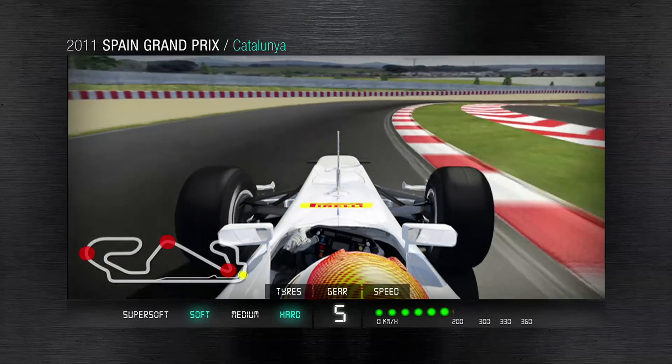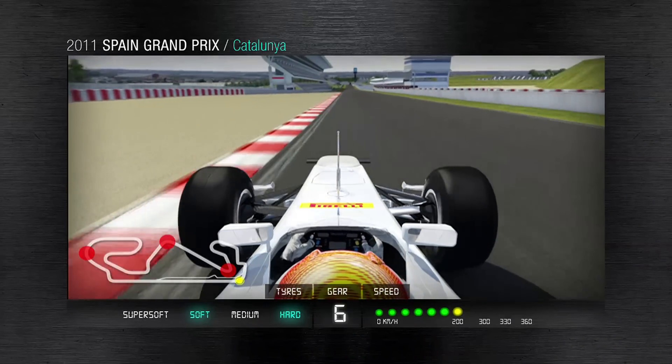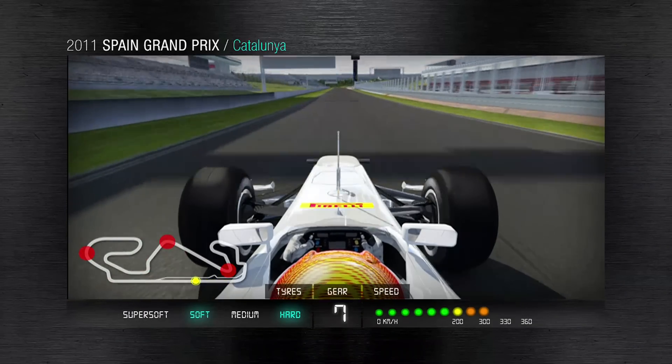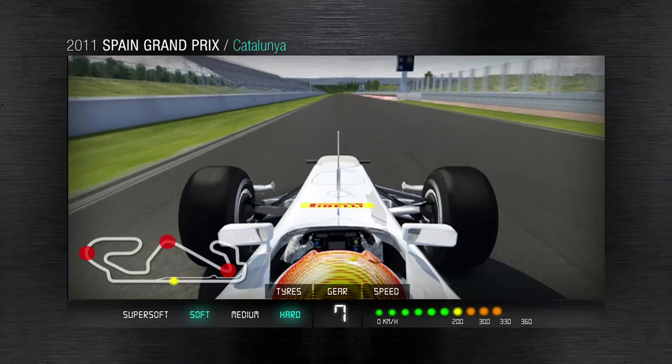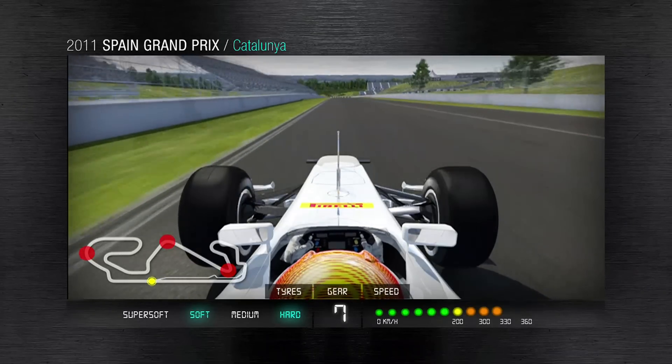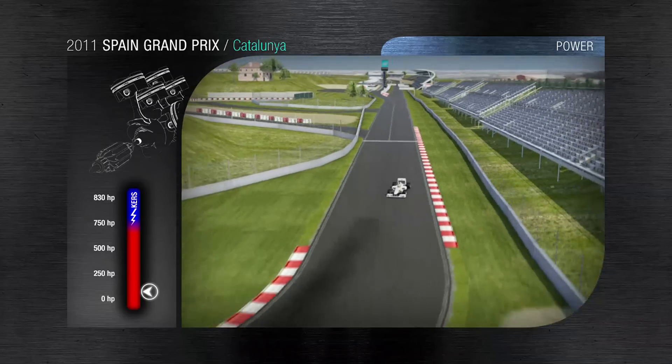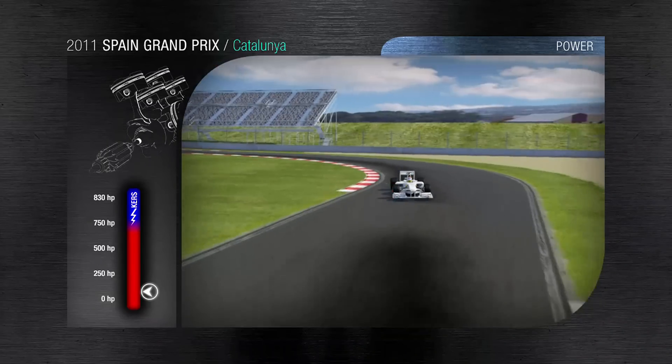Ready now for a virtual lap around the 4.7 kilometer Montmelmo circuit of Catalonia, debuting Pirelli's new hard tires with our all-new tread compound. The silver P0 tires provide 10 to 25 percent greater durability while maintaining the benefits in terms of absolute grip, emphasizing the difference between soft solutions and expanding the range of race strategy.